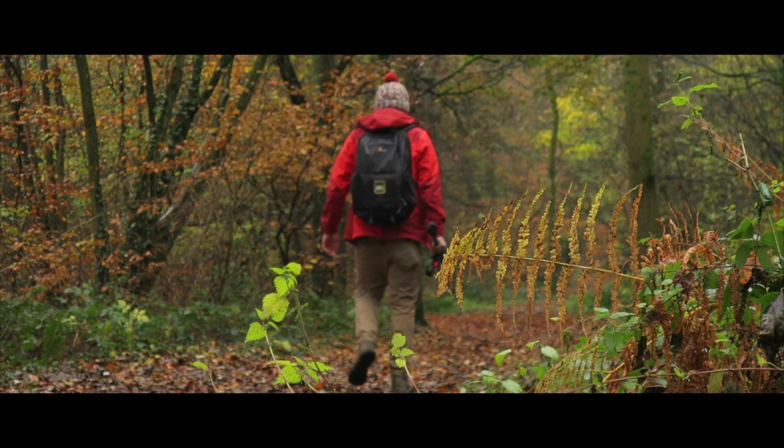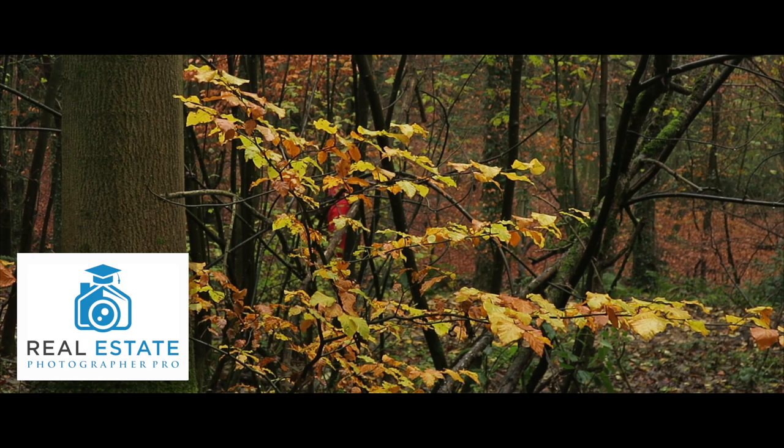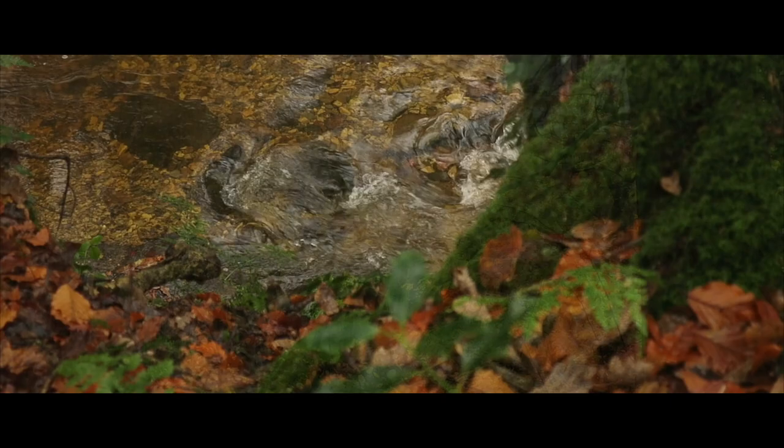This video is sponsored by Real Estate Photographer Pro. They're offering an incredible online course that covers everything you need to run and grow a real estate photography business. If this sounds like something of interest, go check out their website and remember use the offer code Henry for 25% off the full price.